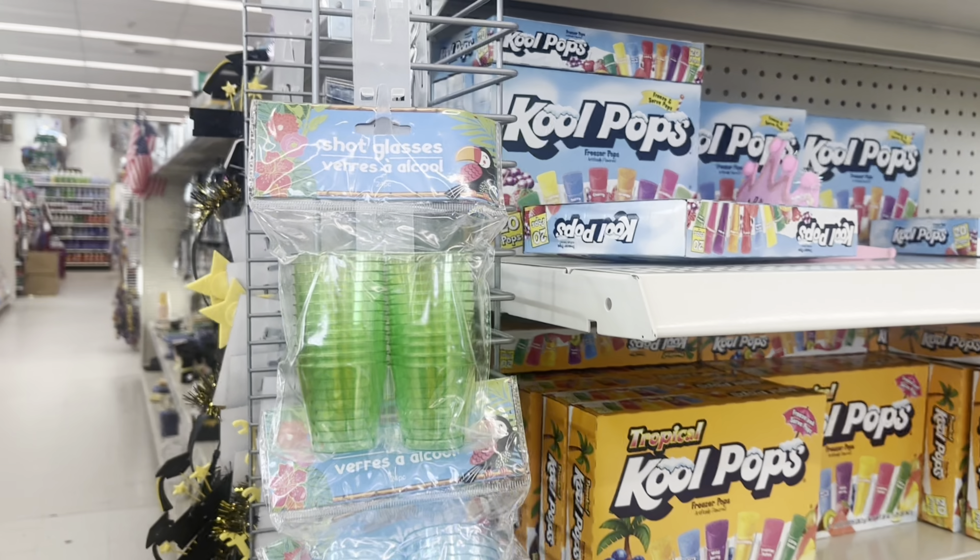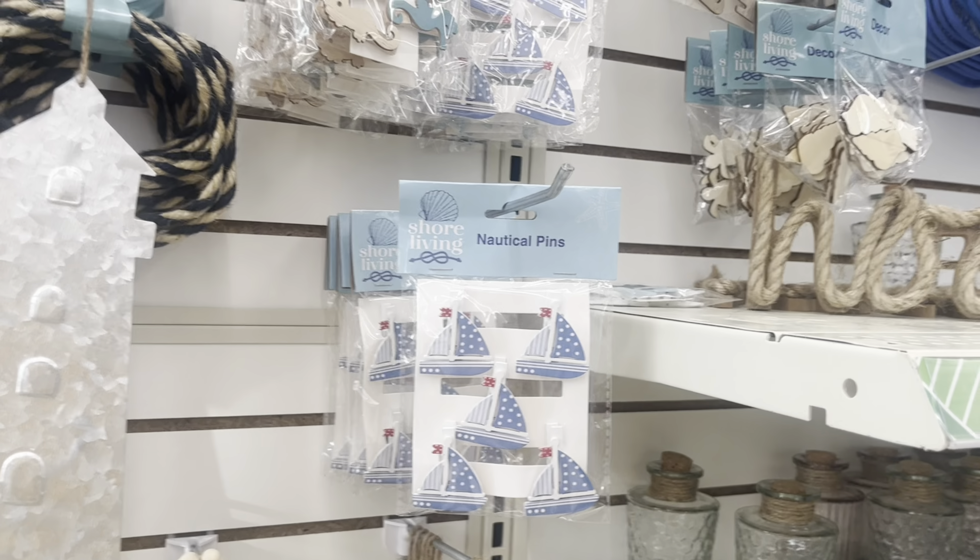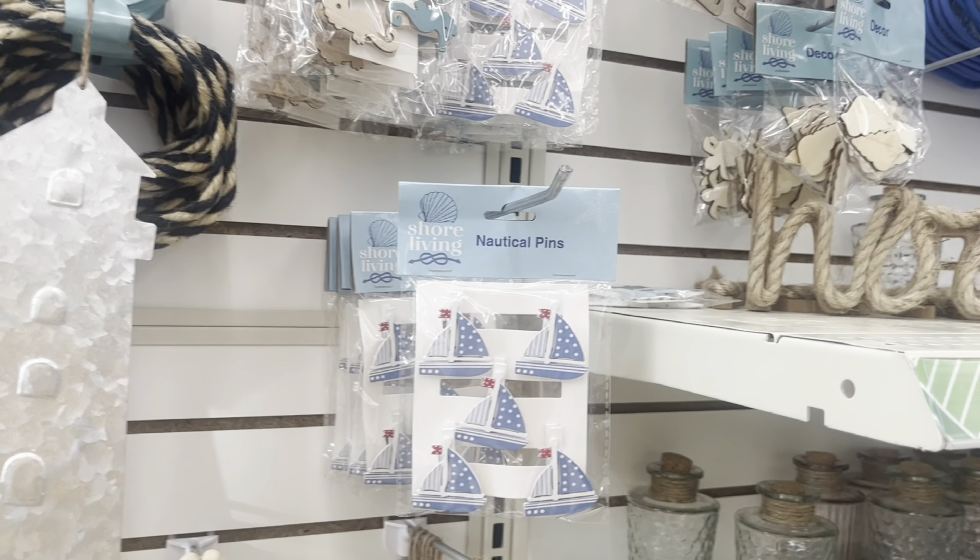The first Dollar Tree I went to had a large summer party section set up in the front. These shot glasses are perfect for teenage dolls and they come in different colors — very bright, very vibrant. This flamingo is so cute. I'm not really sure where I would use it, but probably with the newest American Girl doll swimming pool — that would make a really cute setup.